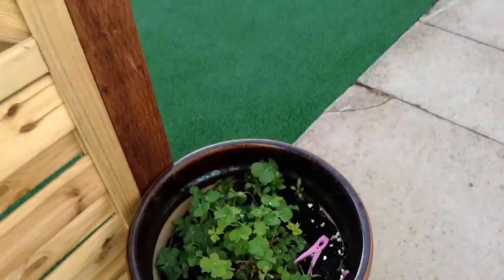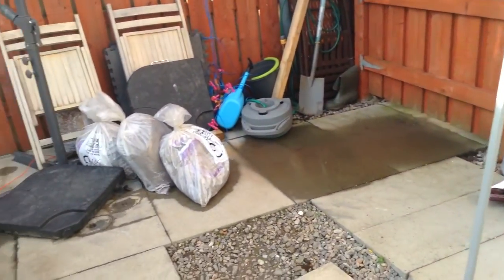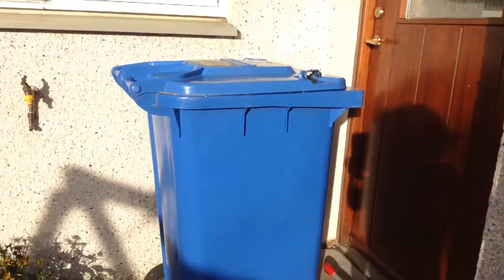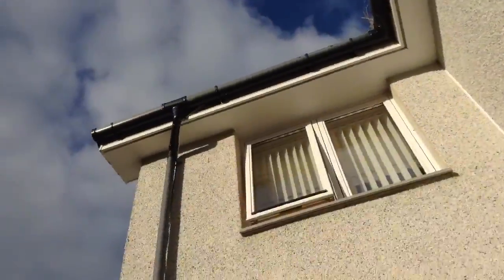We've got a post here, a plant with a peg in it. There's some junk over here, a barbecue bench, and we've got the window and a door and a pipe.